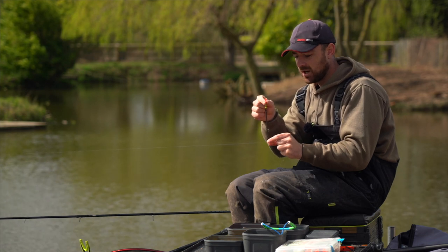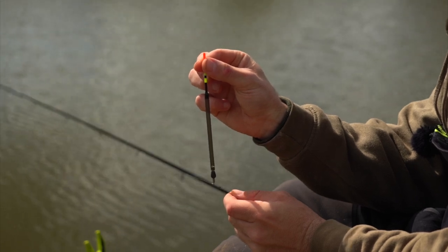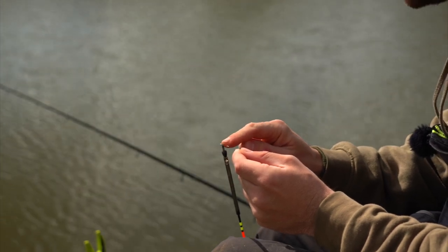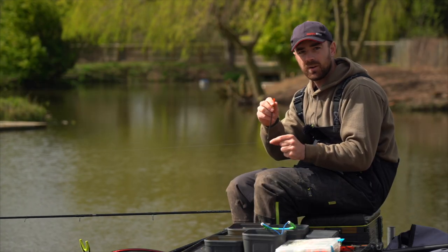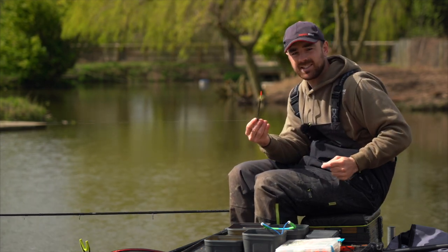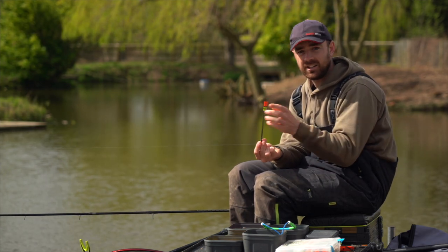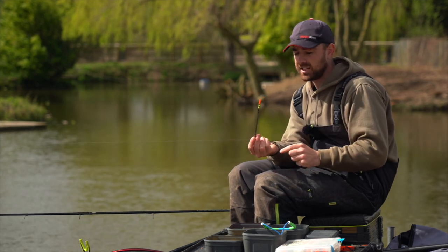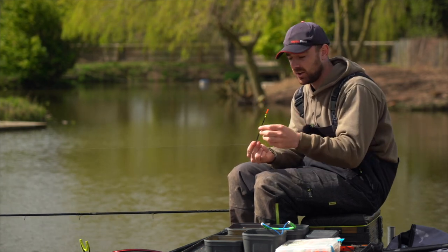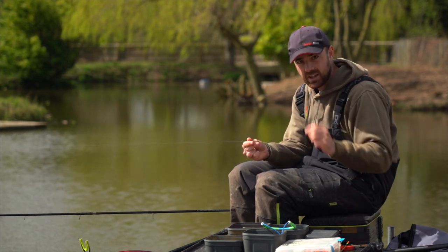When plumbing the depth, I've plumbed it nicely at the start of the session. My float is set so just a little bit of bristle is showing at the top for really good bite indication, with most of the weight at the float end. If I now fish it a couple of feet too deep, the float would still sit perfectly because all the shot is at the float — you wouldn't know you were three feet over depth.